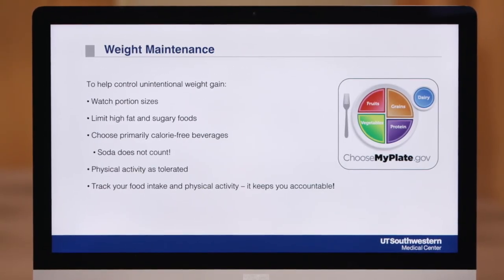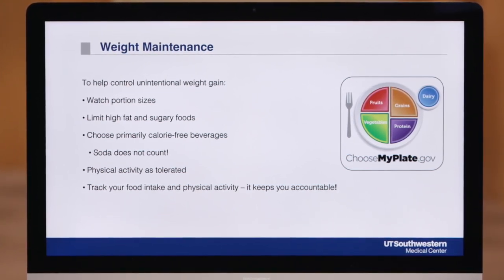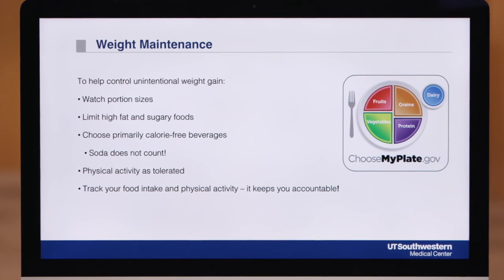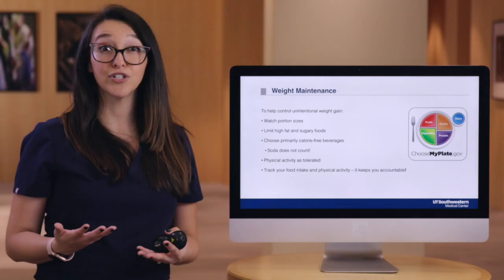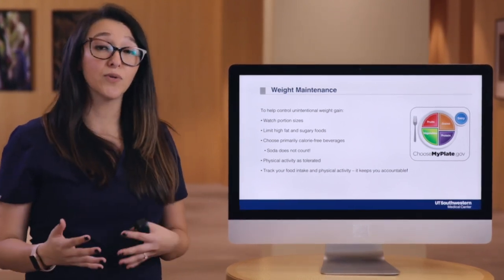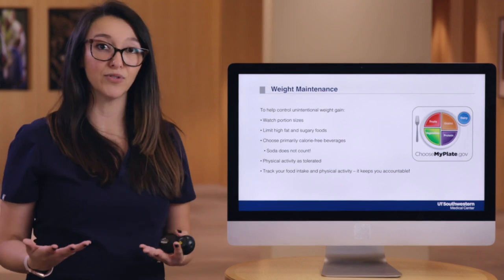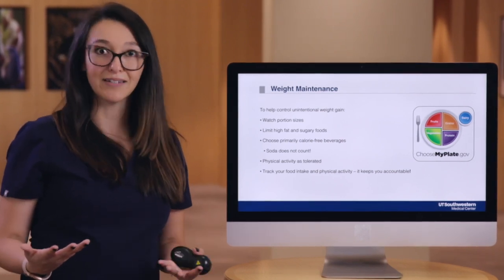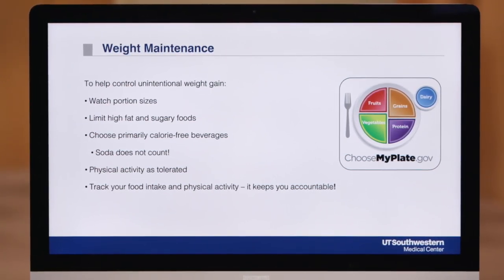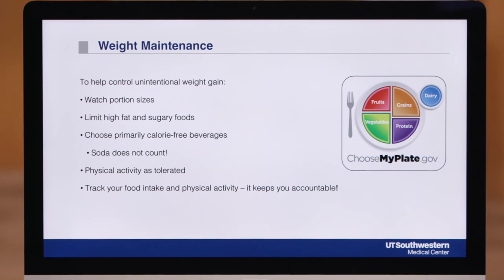After transplant, it's not uncommon to have some unintentional weight gain. You'll want to follow weight maintenance principles by keeping an eye on portion sizes, avoiding foods that are high in fat like fried foods, and avoiding foods high in sugar like sweets such as cakes, candies, cookies, and pies. Also make sure the primary beverage you're drinking throughout the day is a calorie-free and hydrating fluid like water — soda or diet soda does not count. Physical activity is also allowed and encouraged to help maintain your body weight.